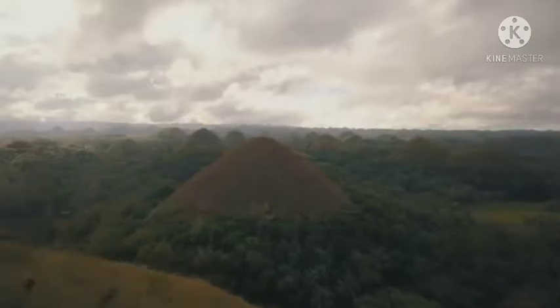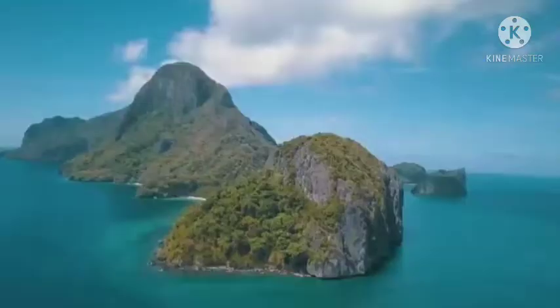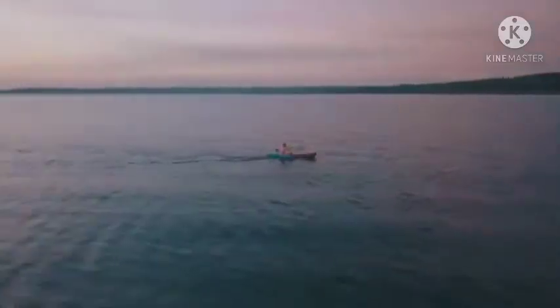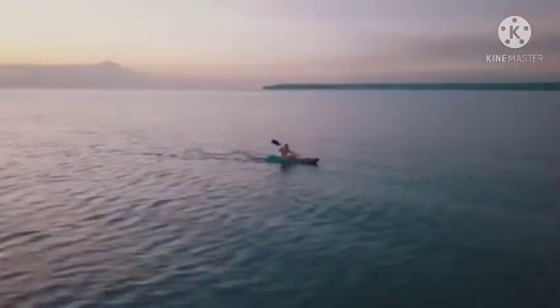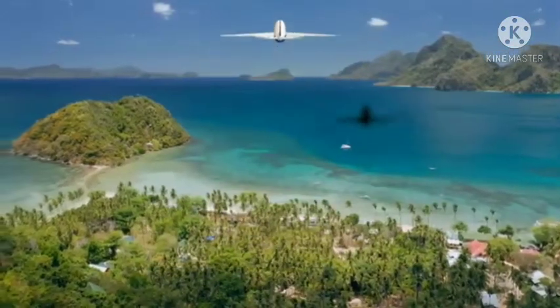This is an archipelago of more than 7,000 islands, offering countless natural wonders. And what's a better way to experience those than to visit the place? So hold on tight and fasten your seatbelt as I take you on a virtual trip to the Seven Wonders of the Philippines.